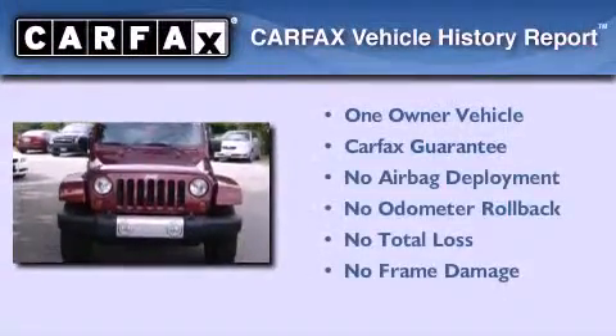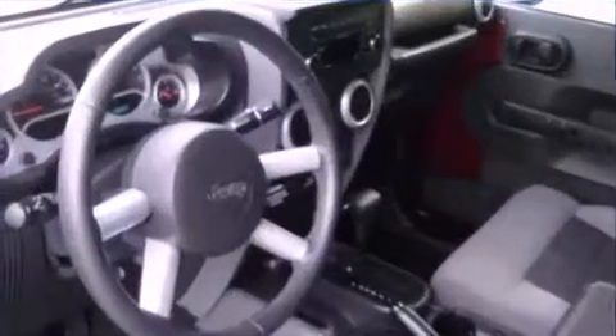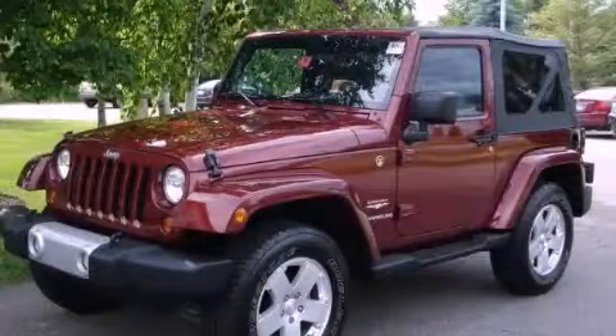This Jeep has had only one owner, and it qualifies for the Carfax buy-back guarantee. Contact us today and schedule your opportunity to see this vehicle in person.